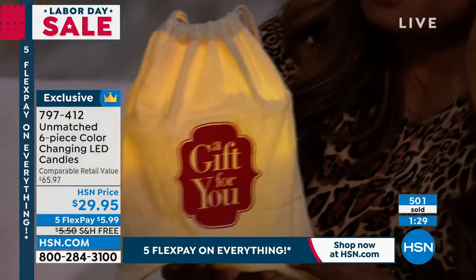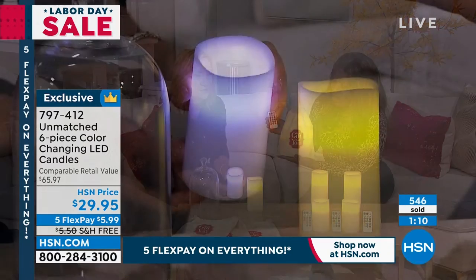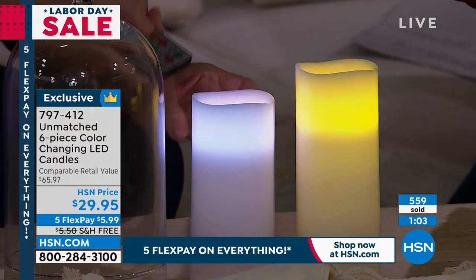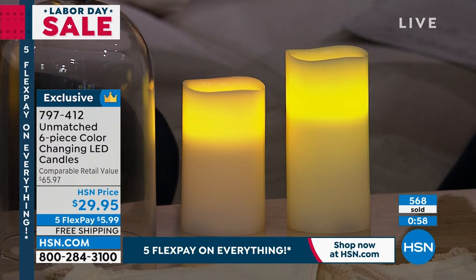This is our number one selling configuration from Unmatched. Remember, Unmatched is exclusive — you can't get it anywhere else. When you get these, you'll get three remotes, each with batteries already included. The candles themselves work off three AAA batteries, easy to find. One tip: if you want a white candle, when you first turn it on using the on/off switch on the bottom, you get white — that's the 13th color. Otherwise use your remote to get any of the other 13 colors.